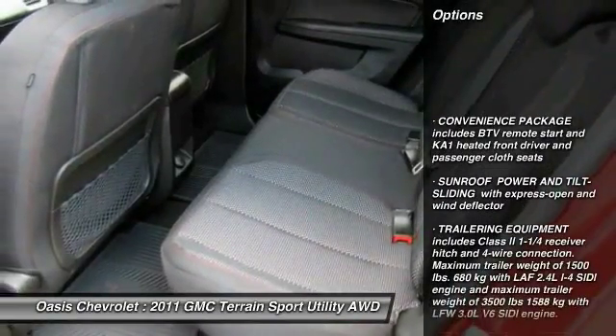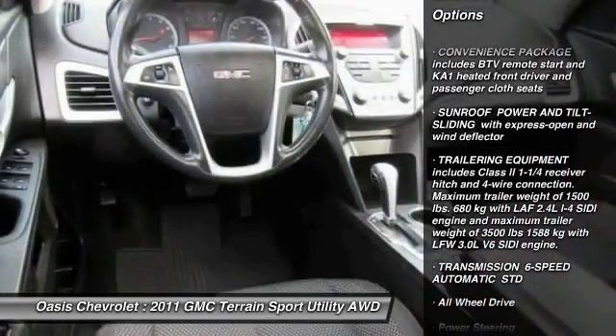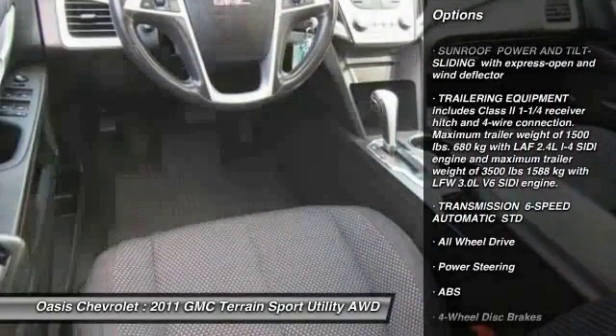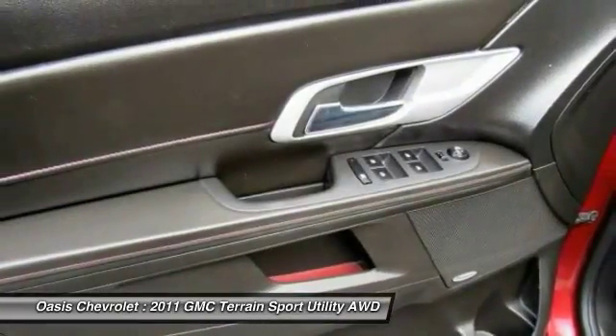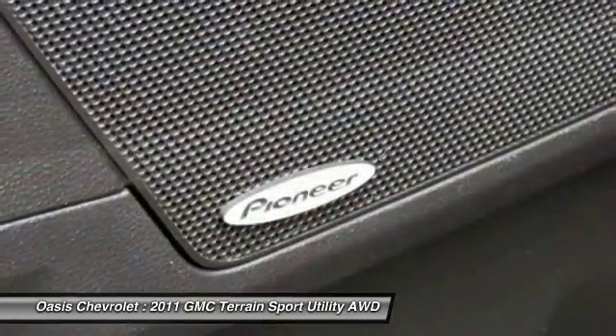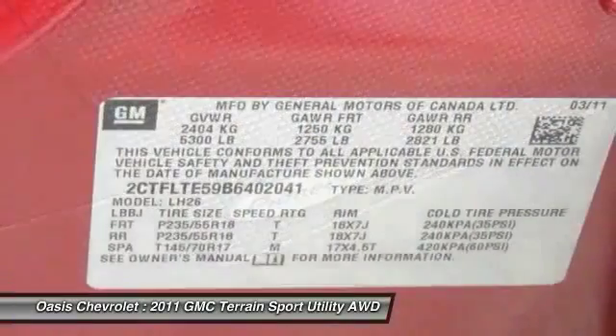Stability control, traction control, backup camera, keyless entry, all-wheel drive, anti-lock braking system, steering wheel audio controls, Bluetooth, leather-wrapped steering wheel, adjustable steering wheel.